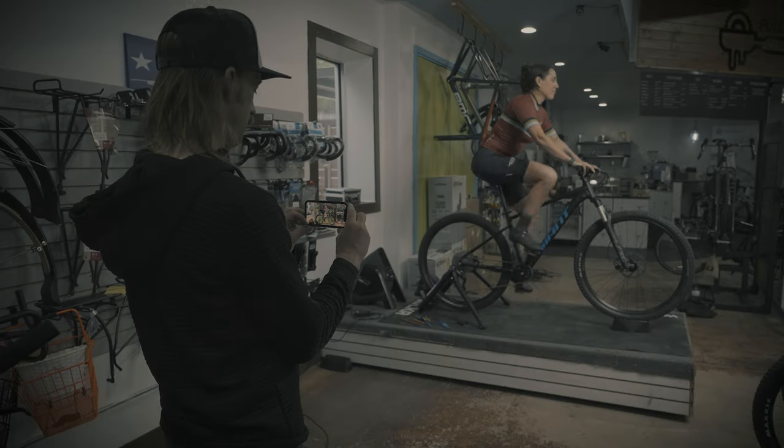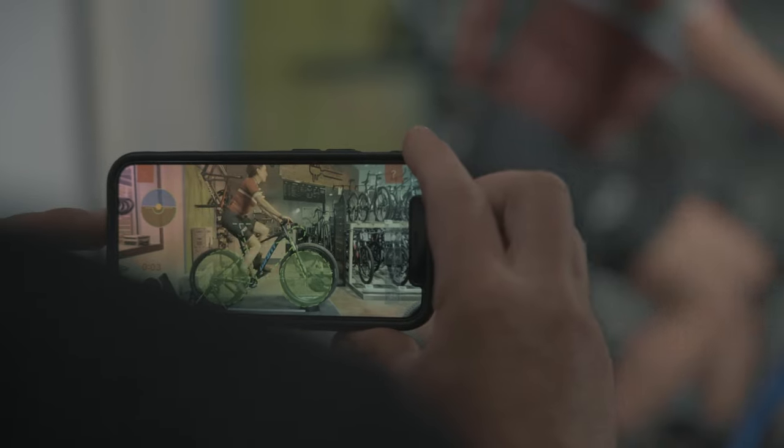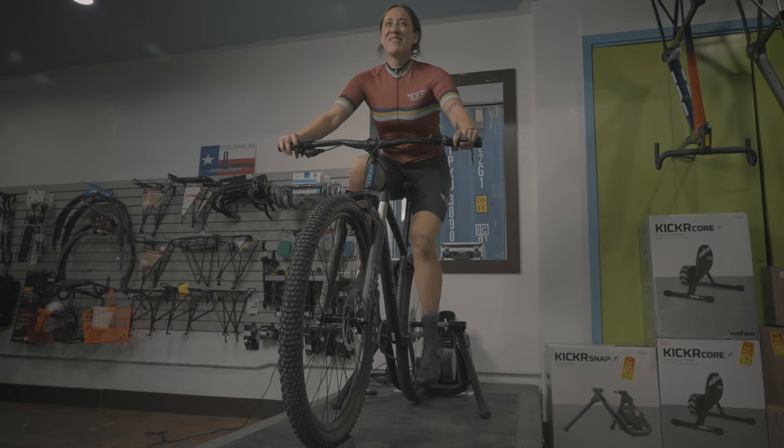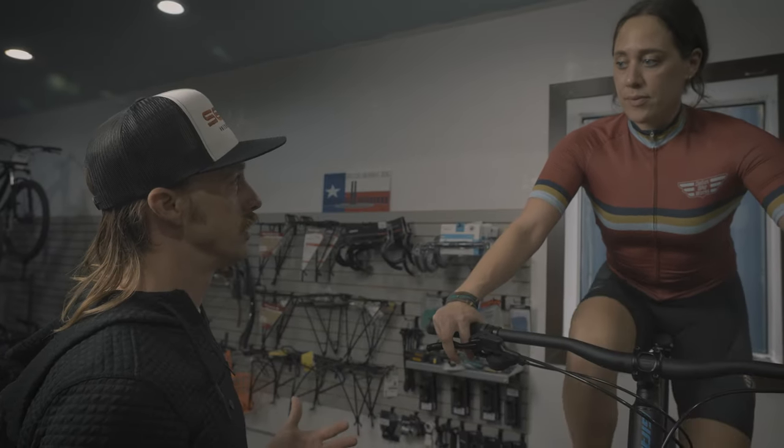A lot of people have injuries from overuse or not riding in a correct position. They've set the bike up themselves or haven't had an in-depth bike fit, and I spend quite a bit of time with them to get things super dialed.